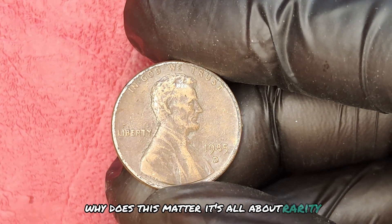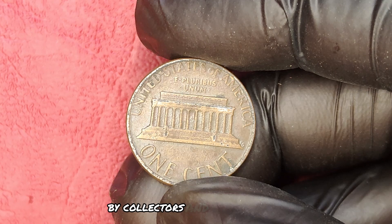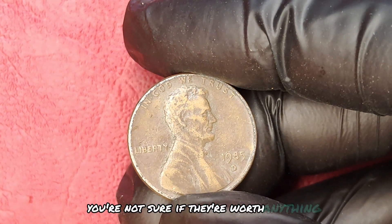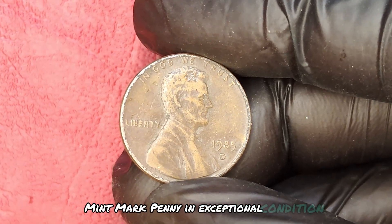Picture this: you've got a box full of old coins and you're not sure if they're worth anything. But what if I told you that among them might be a 1985 D-Mint Mark penny in exceptional condition? That could change your life forever.